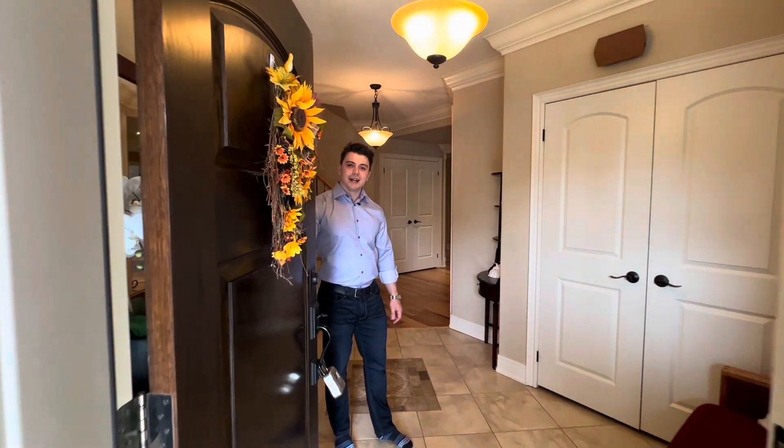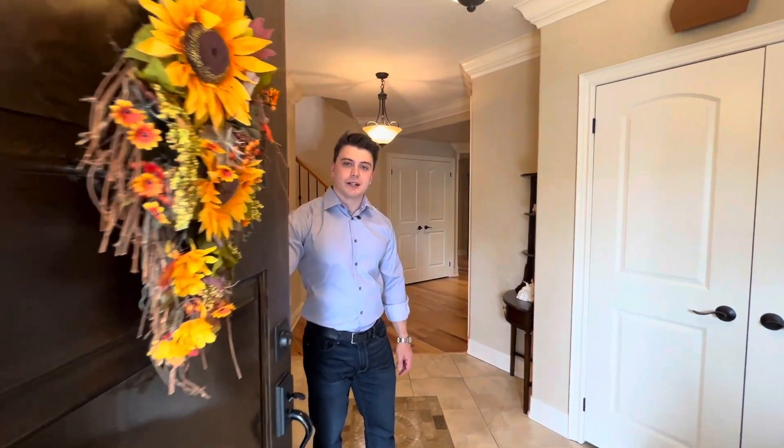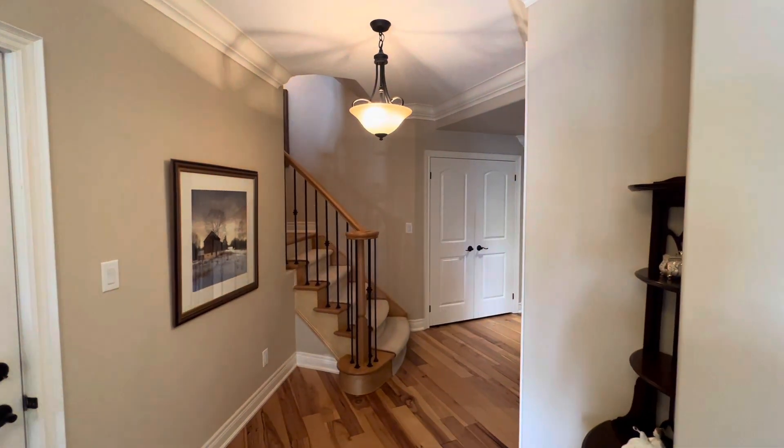Hi, welcome to 19 Lake Street, unit number nine. This exquisite property offers two beds and two and a half baths. Come on in and check it out.